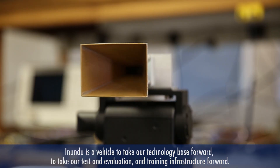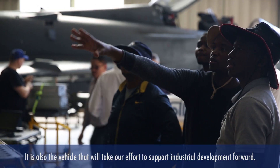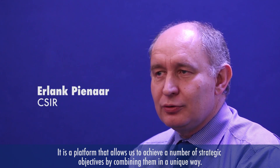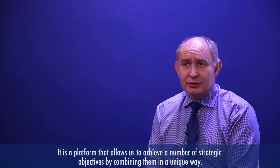Inindu is a vehicle to take our technology base forward, to take our test and evaluation and training infrastructure forward, but also a vehicle to take our effort to support industrial development forward as well. It's really a platform that allows us to achieve a number of our strategic objectives by combining them in a very unique way.